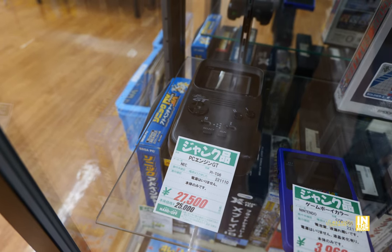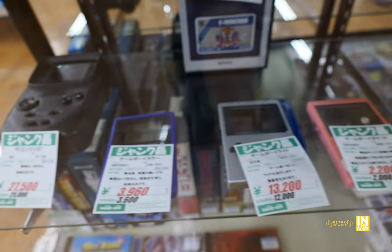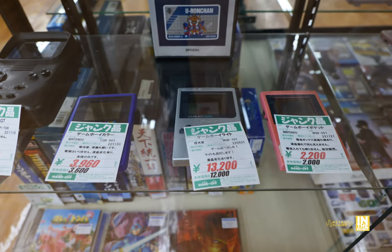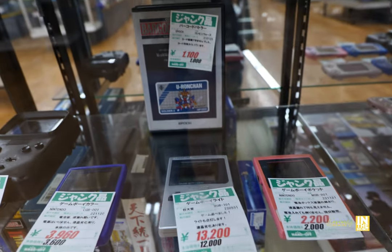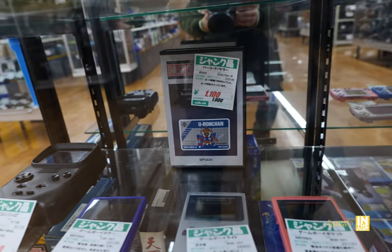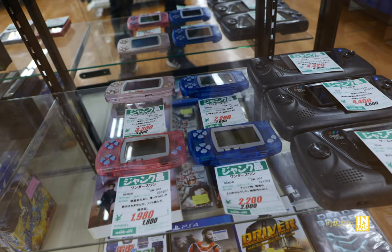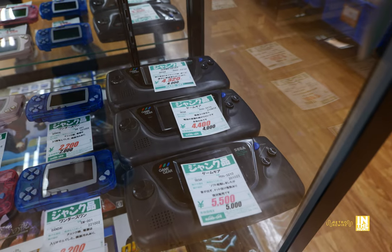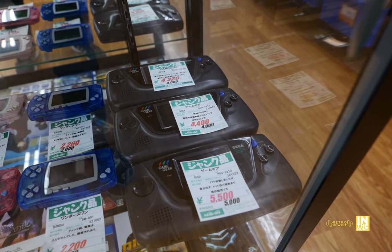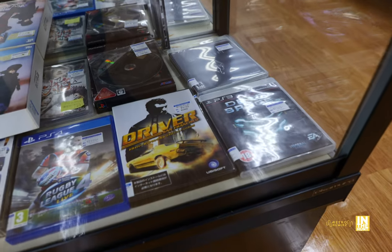We have a PC Engine GT for 27,500 yen — my goodness, that thing looks pretty cool. And then some Game Boys of different varieties: a Color, a Light, and not sure what that one in the back is. A few Wonder Swans, and next to that, Game Gears. I would like to get a Game Gear, but I hear these have a pretty high failure rate due to poor capacitors. Still, I would like one — I used to have one back when I was younger.